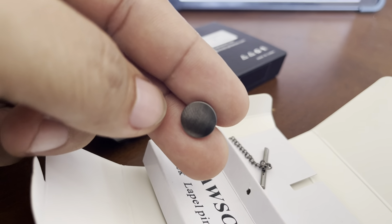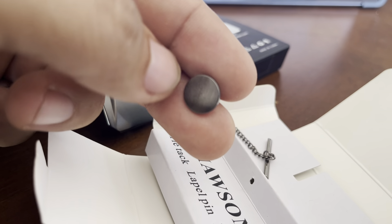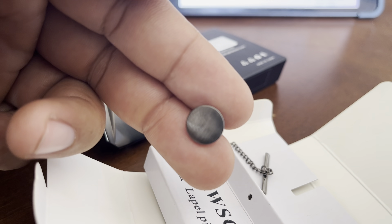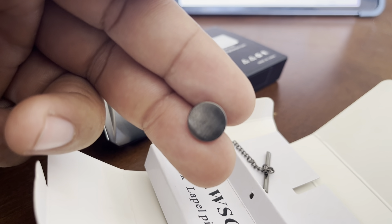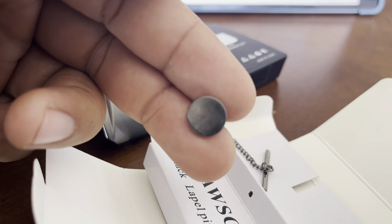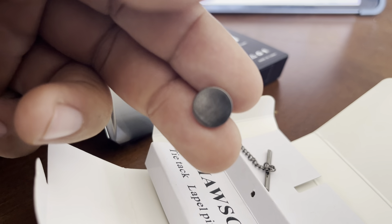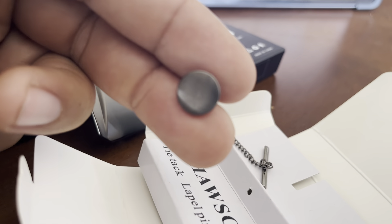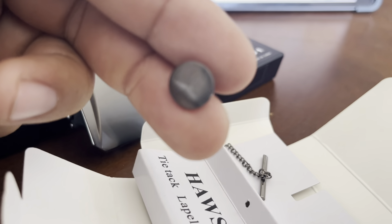I always said the difference between anarchy and civilization — what separates humanity from the animals — is our ability to accessorize. So I wanted to make sure we had the proper accessory to match with the proper belt.